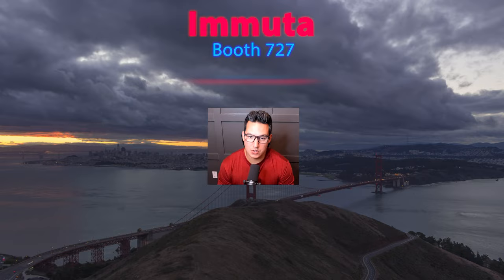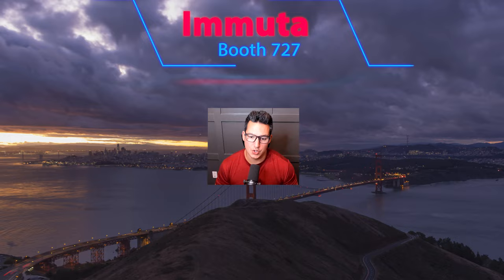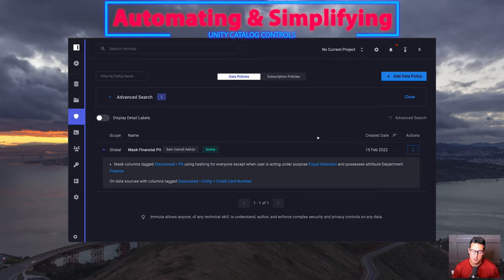I hope you're all able to attend. If you aren't able to attend, make sure you stop by booth 727 to talk further. But with all these exciting changes coming with Unity Catalog, I thought it would be a good time to talk about how Immuta separates policy from platform and why you should attend specifically the Unity Catalog discussion.